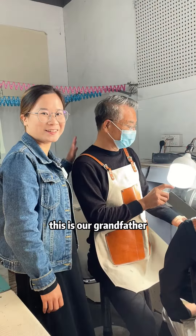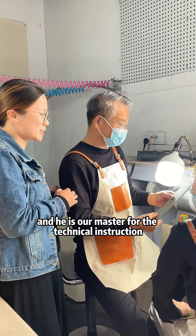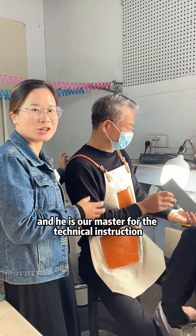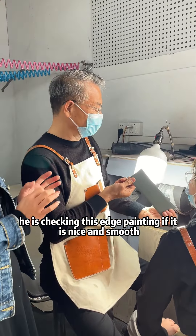This is our grandfather and he is very professional with leather bags. He is our master for technical instruction. He is checking the edge painting to make sure it is nice and smooth.